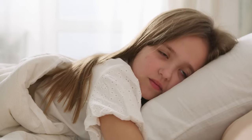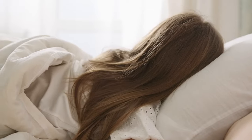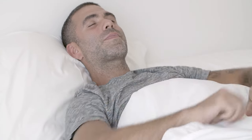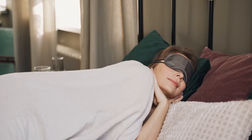Back and stomach sleepers tend to go for a firmer mattress in order to get stability and support for their lower back, keeping their spine in a neutral alignment. On the other hand, side sleepers tend to look for a softer mattress in order to get extra pressure relief around sensitive areas like their shoulders and hips. Luckily, we're here to introduce you to the best mattresses for combination sleepers.